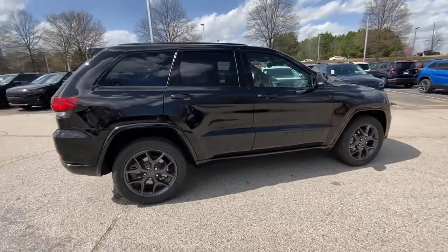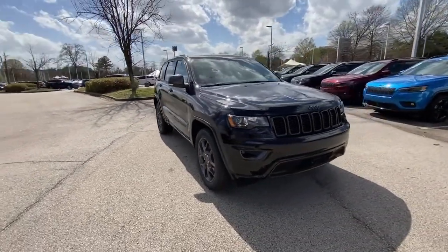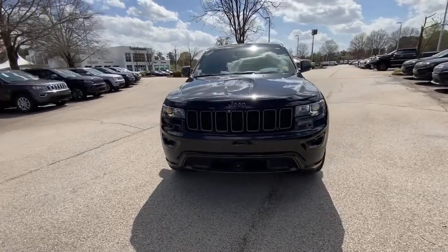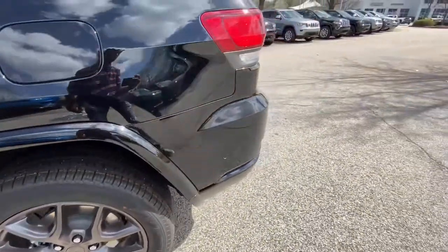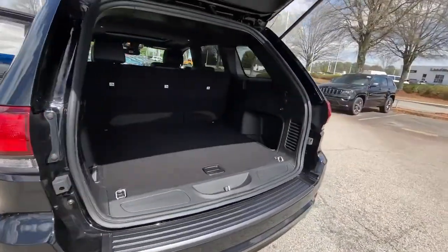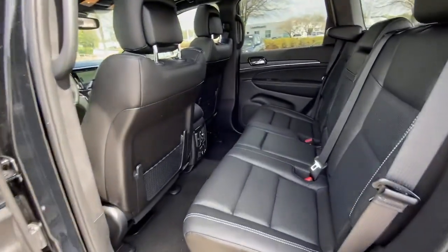These are just some of the great options this vehicle comes with: keyless entry, sun and moonroof, navigation system, satellite radio, power passenger seat, fog lamps, power liftgate, keyless start, heated mirrors, backup camera. You don't have to sacrifice comfort to get all-terrain capability.